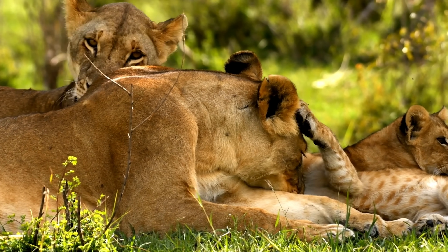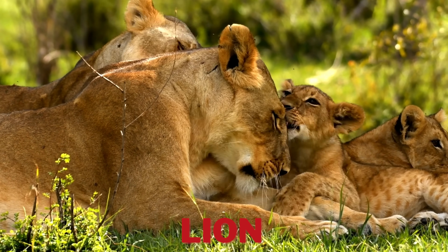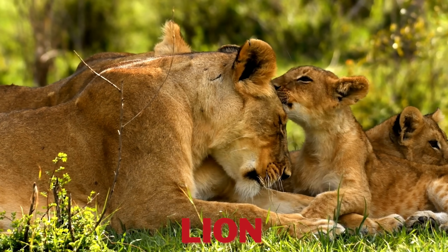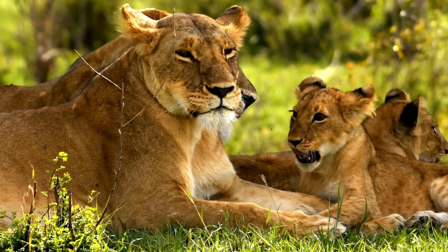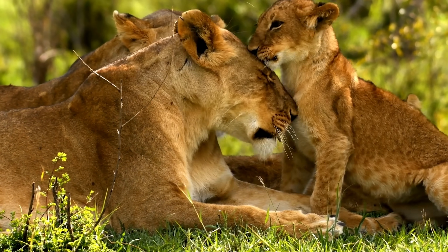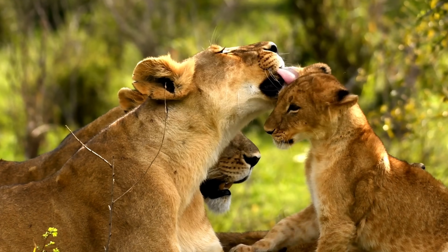Lions belong to the big cat family. Lions are often called the king of the jungle. Did you know they live in groups called prides? They love to nap and can sleep for up to 20 hours a day.